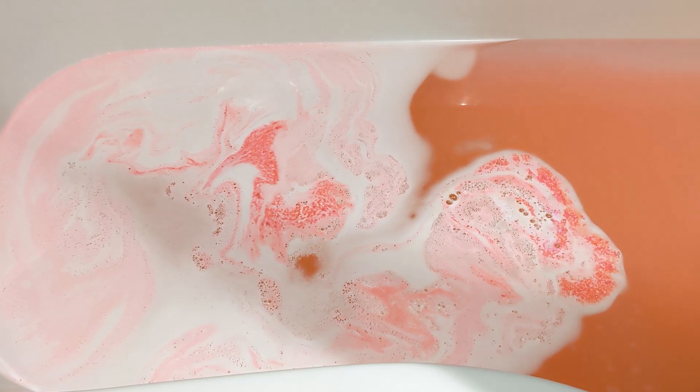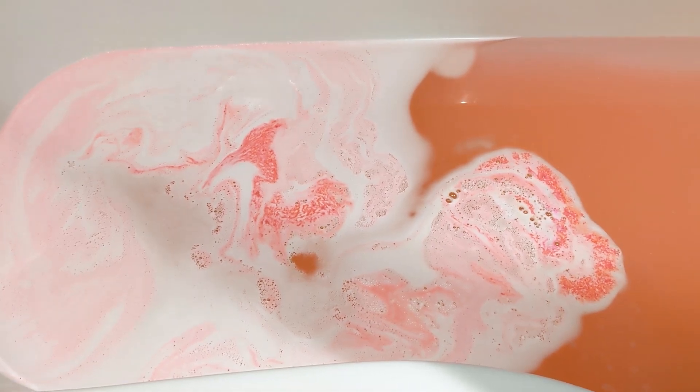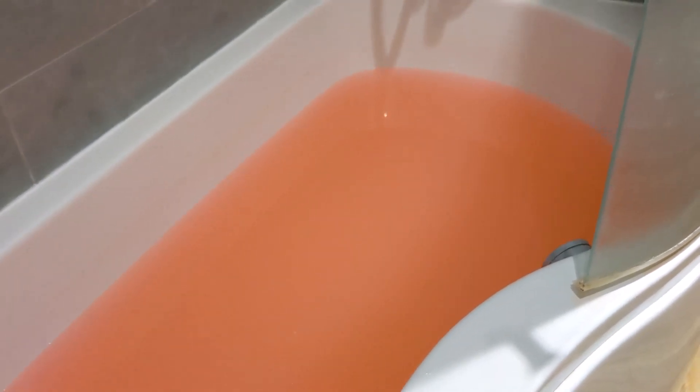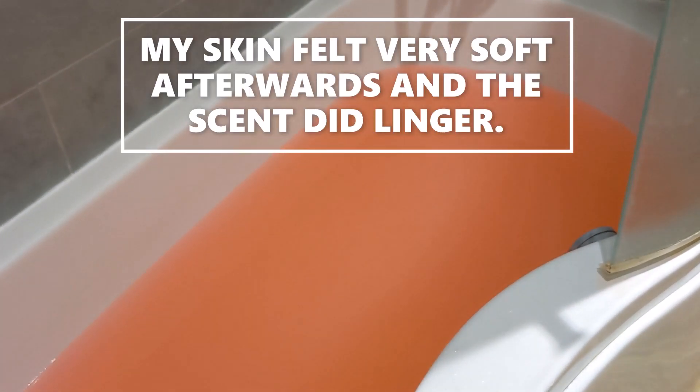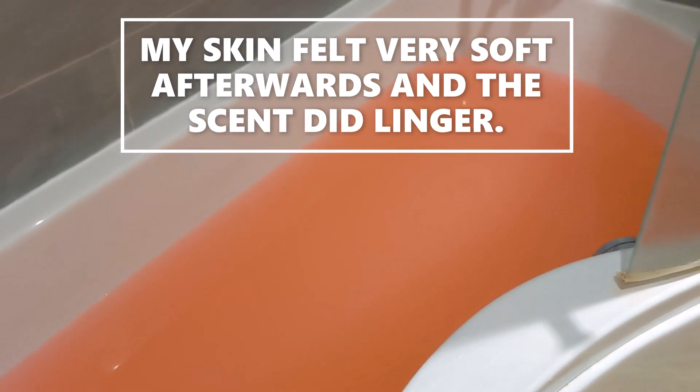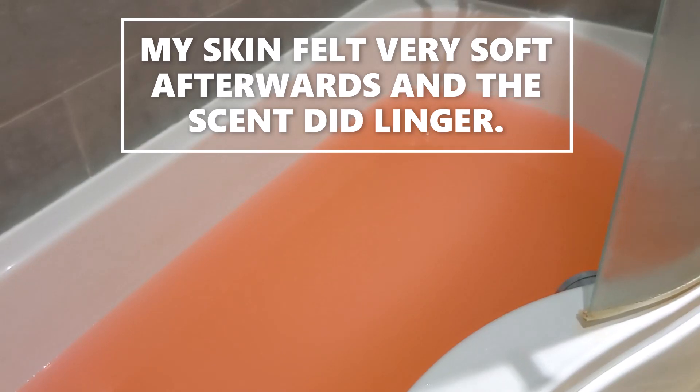I'm out of the bath now and that is a really nice bath — I really enjoyed that. I was in there for one and a half hours and the scent is lovely. If you like Mr. Lobba Lobba it's very similar to that but stronger, so the scent has definitely lingered on my skin. The colour of the water is like a coral colour.